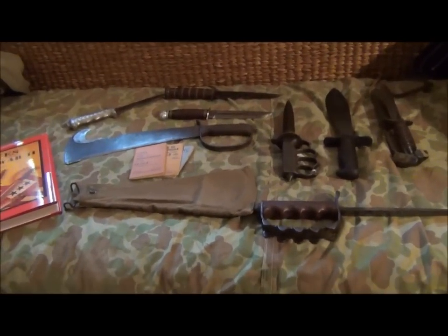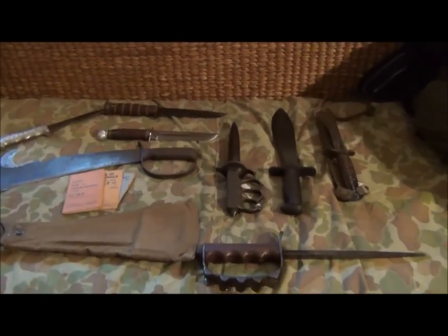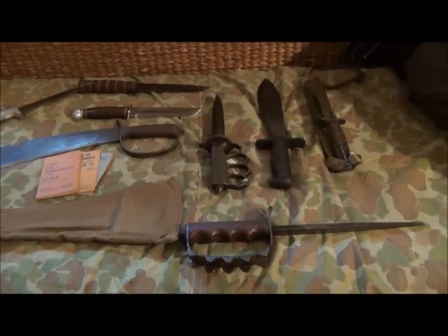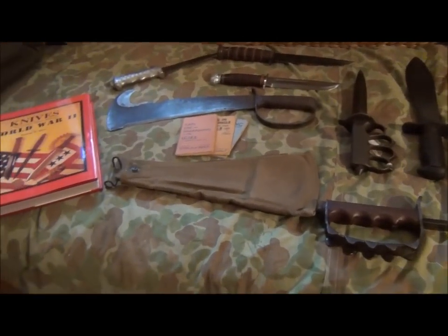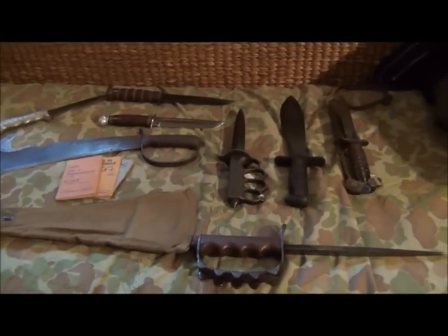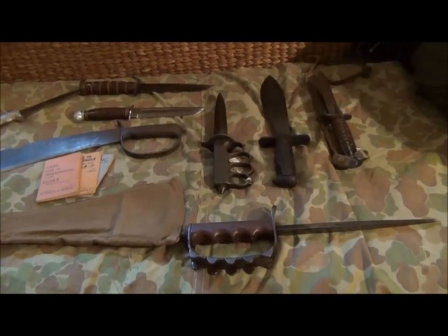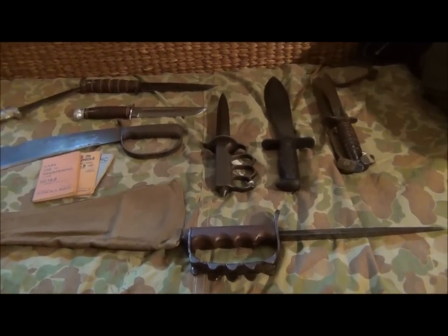Now the first thing we need to note - this is a little short vignette video - is that the Americans produced the most astonishing variety of fighting knives and bayonets of any of the belligerents. I think probably they produced more knives than everybody else put together. There were some bloody good reasons for this.